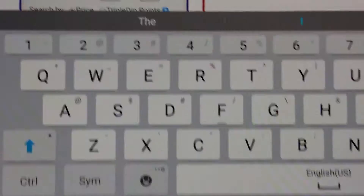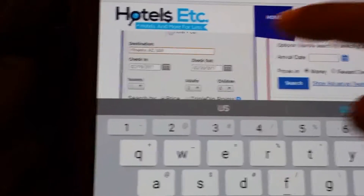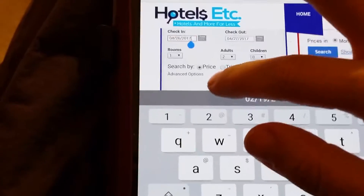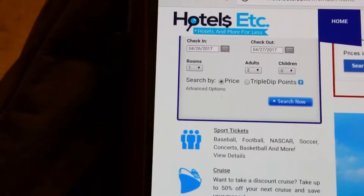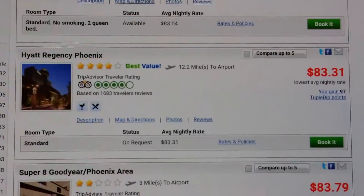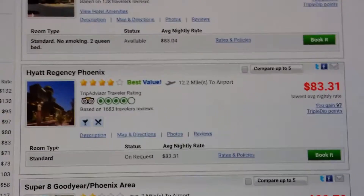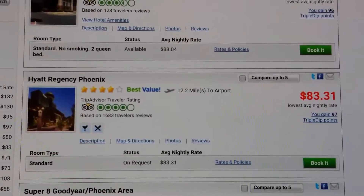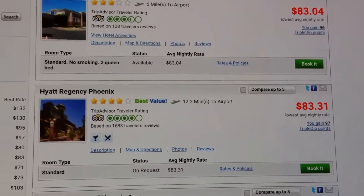So, hotels — let's put in Phoenix. Here's the Hyatt Regency, which is directly across, literally the driveway from Comic Con. It's on request for the room because Phoenix Comic Con is a major event — it usually books out about a year ahead of time, so they would call the hotel. Most of the time you just book right online. I'm going to pause and pull up the room online to show you the difference.